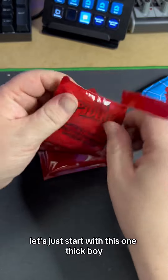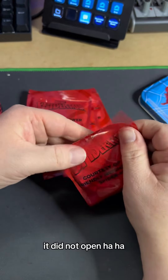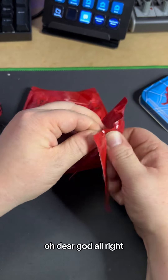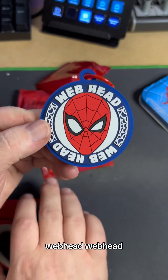Let's just start with this one. Thick boy. It didn't open — I might need some scissors. Oh dear God. Scissors to the rescue. I could have rounded it, but let's pull... Webhead, webhead! Sweet.